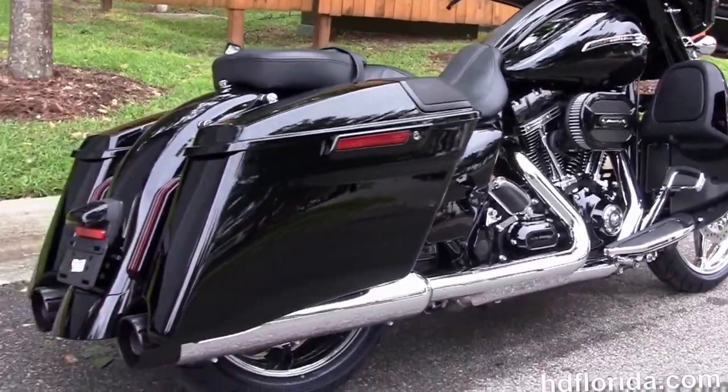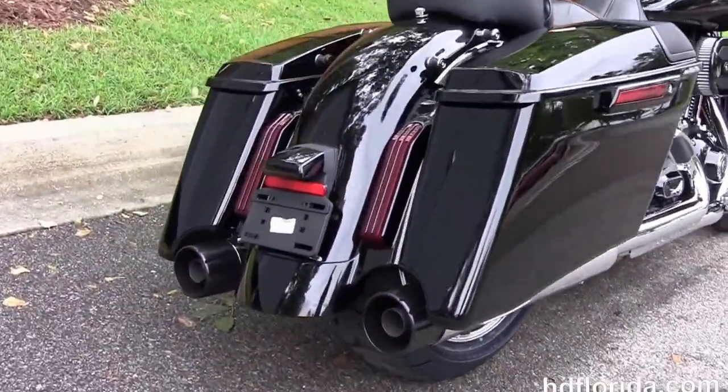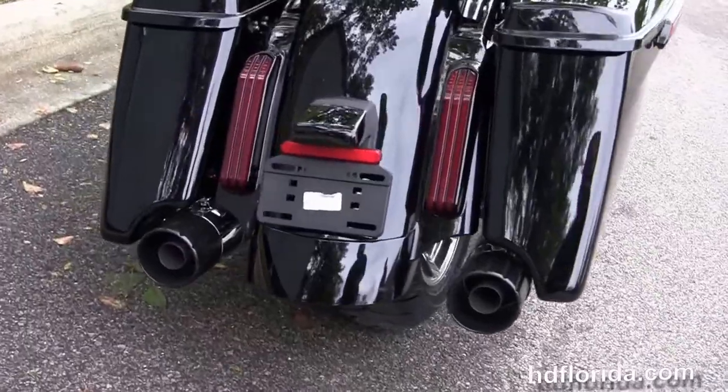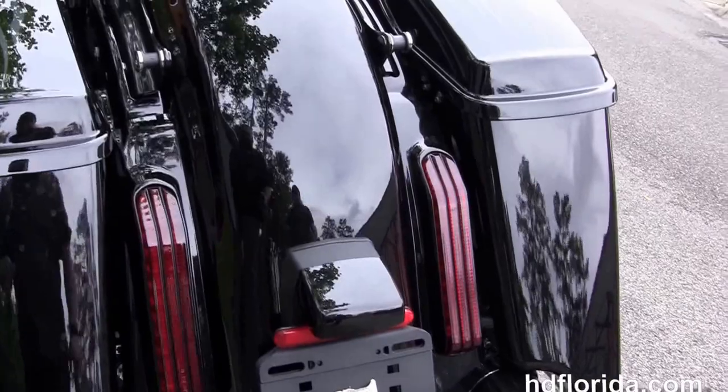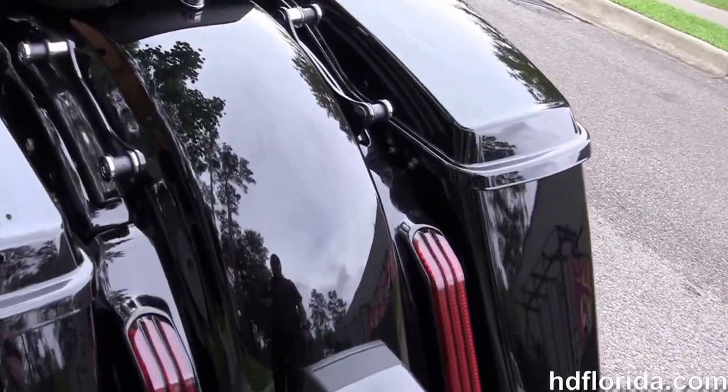Out back we've got the hand adjustable low-profile rear suspension, extended bags with integrated speakers and the one-touch lids. We've got the integrated LED turn signals and brake lamps in the custom full-on rear fender.